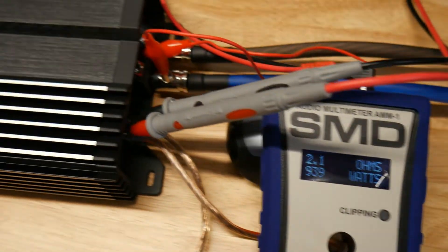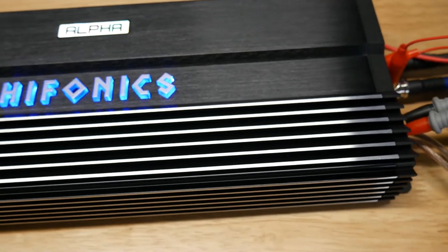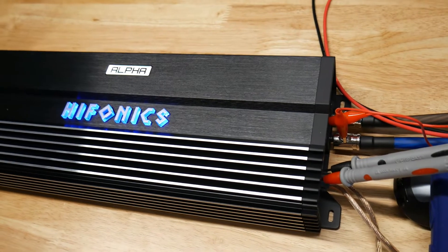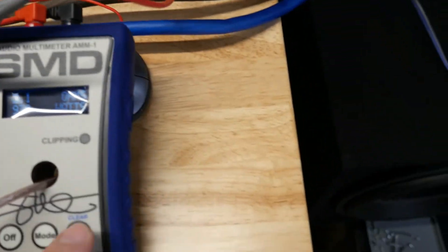939 watts at 2 ohms — that's terrible. It's rated at 1500 watts and this is their flagship amplifier at over 450 dollars.